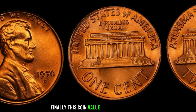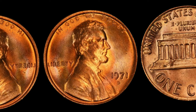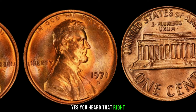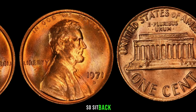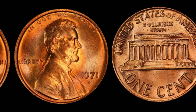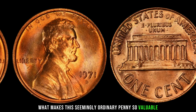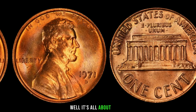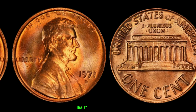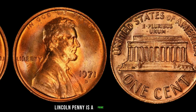Finally, this coin's value is $1.8 million. The 1971 D Lincoln penny could potentially be worth a million dollars. In the world of coin collecting, rarity reigns supreme, and the 1971 D Lincoln penny is a prime example. The D mint mark signifies this penny was struck at the Denver Mint, but what sets it apart is its unique composition — most pennies minted in 1971 were copper, but there's a rare variant made of aluminum.